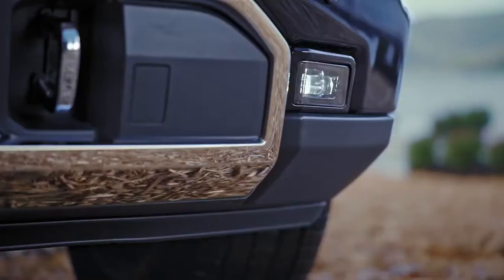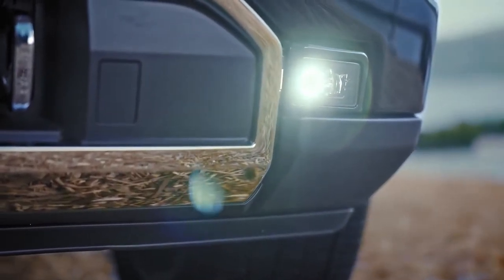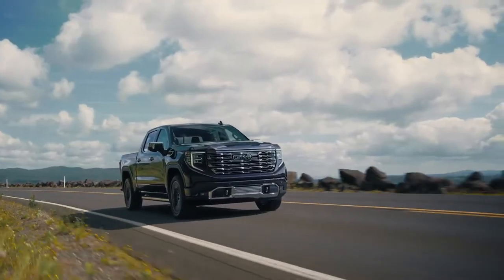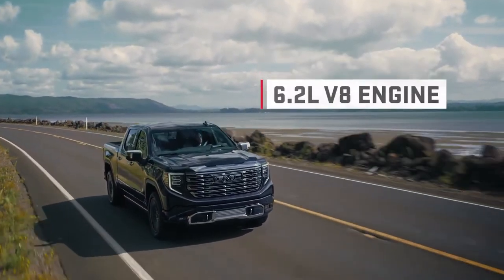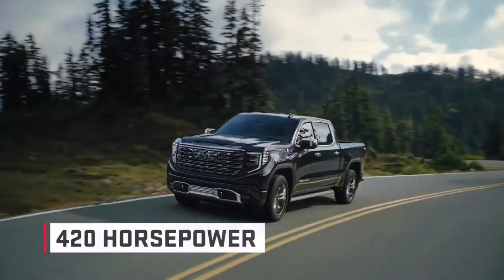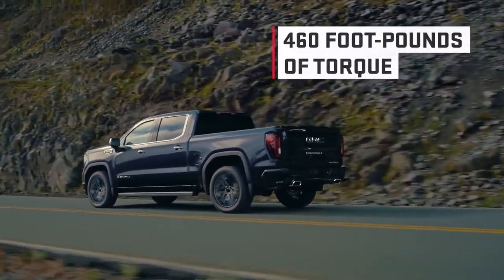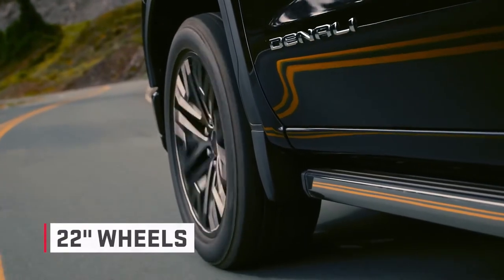The fog lamps are discreetly integrated, allowing the grille and headlamps to be the stars of the show. Under the hood, the Denali Ultimate features a standard 6.2-liter V8 engine that delivers an impressive 420 horsepower and 460 foot-pounds of torque, sent straight to the truck's large 22-inch wheels.